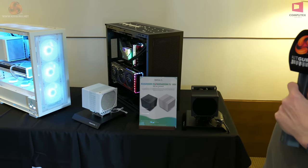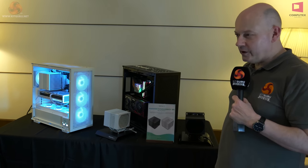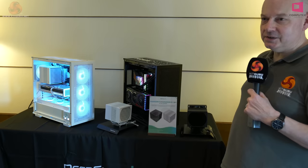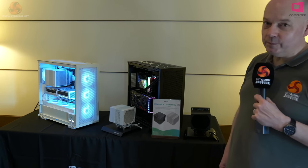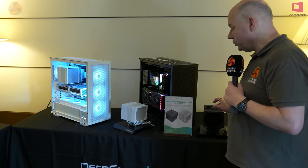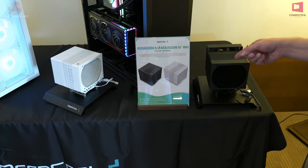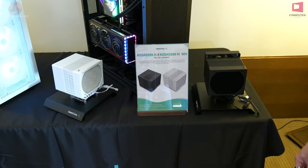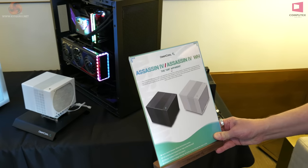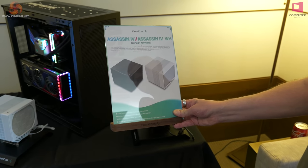Assassin 4 and Assassin 4 in white. Our video from CES did rather well — it was very popular, and I reckon half the questions under that video were 'when can we buy the Assassin 4?' The answer now would seem to be in the very near future, like in the next month. This is good news because this cooler would appear to have a huge amount of potential. We're looking forward to getting our mitts on it, and it does it all — it has huge thermal capability, in either white or black. We like that.